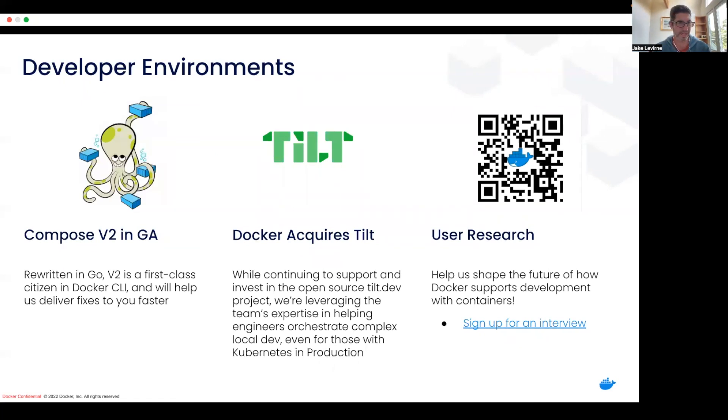Developer environments — lots of activity here. We released Compose V2, now in general availability, to help deliver fixes faster. But as importantly, maybe more importantly, we've acquired Tilt.dev. We continue to make heavy investments on the Tilt.dev open source project and will continue to do that going forward. In addition, we're bringing a lot of that team's know-how to bear on Docker Desktop and on Compose, and the ways that we can make it easier to run more complex local development environments. We are constantly doing user research — there's a QR code if you want to participate and help us shape developer environments or Docker Desktop in general.